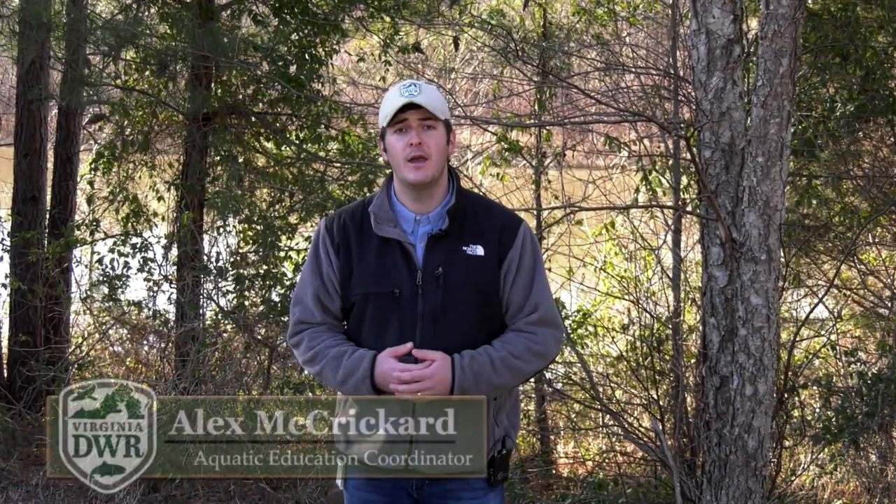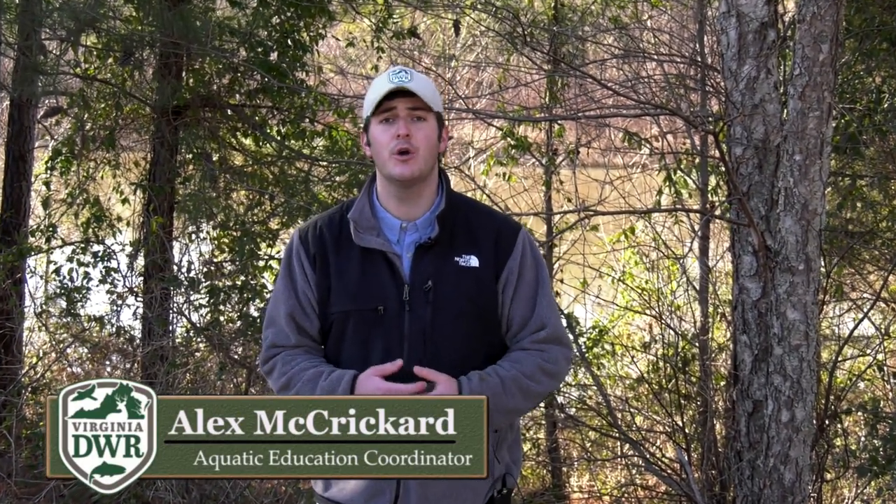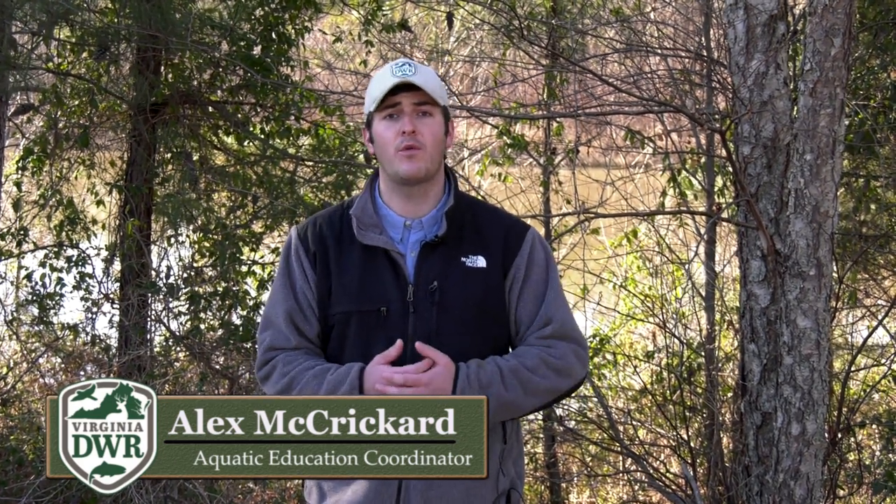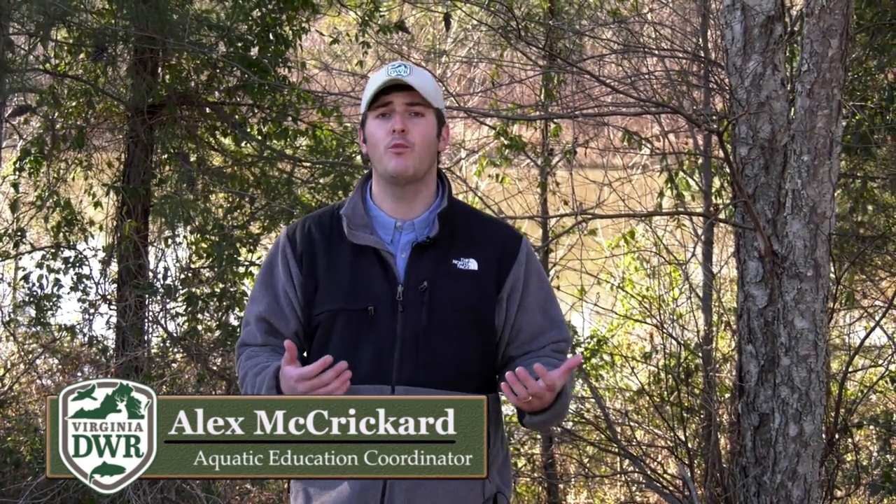Hi, I'm Alex McCrickard, and this is the fishing report for the month of February in Virginia. In this month's fishing report, we're going to highlight angling opportunities at Lake Orange, a department-owned impoundment in Orange County, Virginia. We're going to highlight a couple techniques that have been working recently to target fish in cold water conditions.